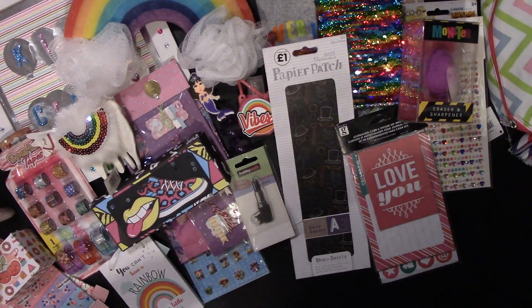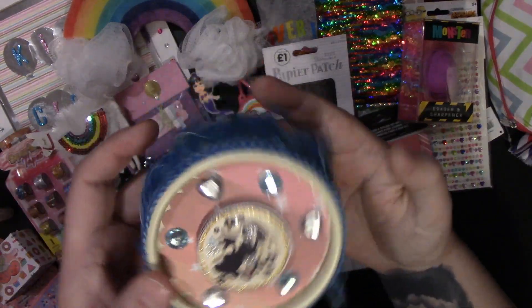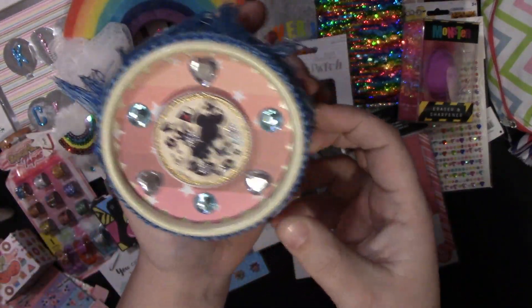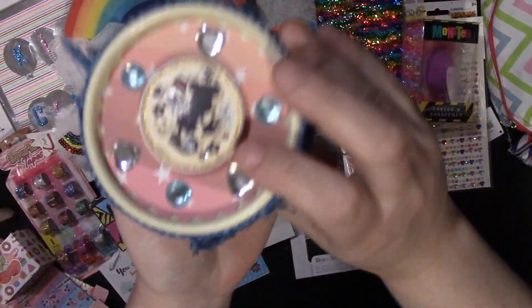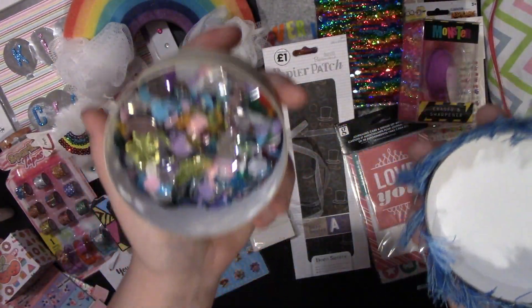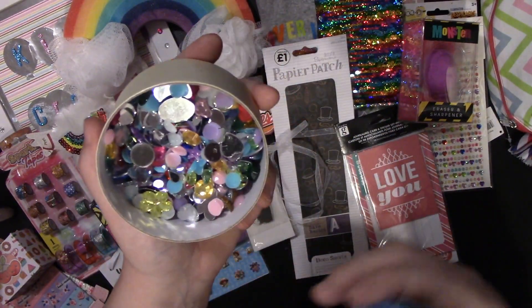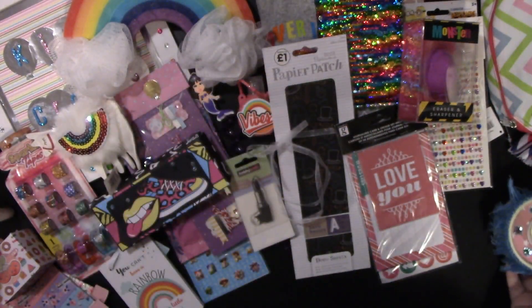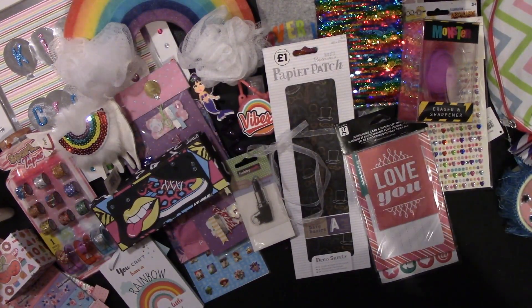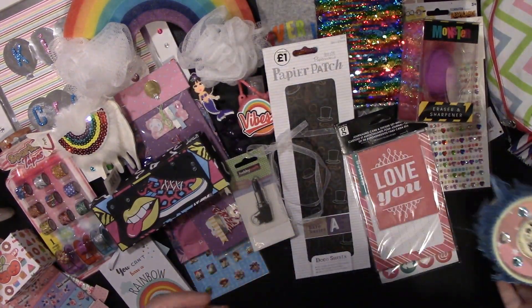She then decorated this box — you've got the Minnie Mouse on the front and then this lovely tassel trim on the side. Inside she shared some bling with me — she put all different ones in there. It's a really good idea; in The Range they do boxes of loose bling, and that would be a really good idea if you wanted to share it with your friends. Thank you for that, Melanie.